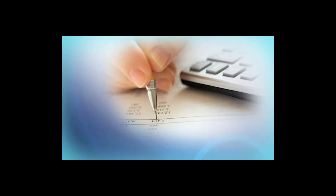Manage My Health will enable medical practices to electronically interact and communicate with its customers more regularly and cost-effectively to build stronger relationships.